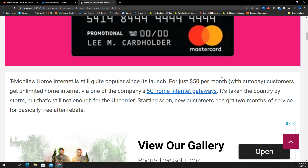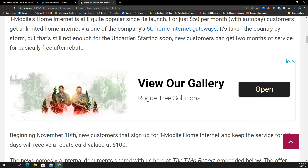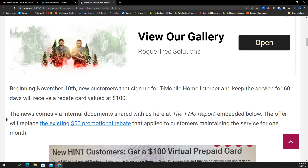So the service itself with AutoPay is $50 a month. Customers will get the unlimited home internet. You get the gateway without paying any cost for it. They ship it to you, and that's basically how it works. With this deal, starting November 10th — which is today at the time of this recording — new customers that sign up can keep the service for 60 days and receive a rebate card valued at $100.